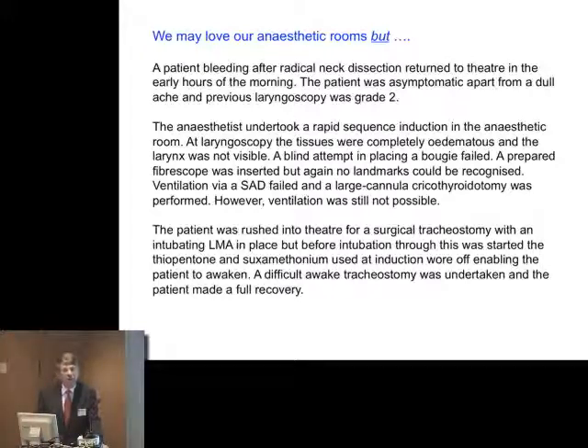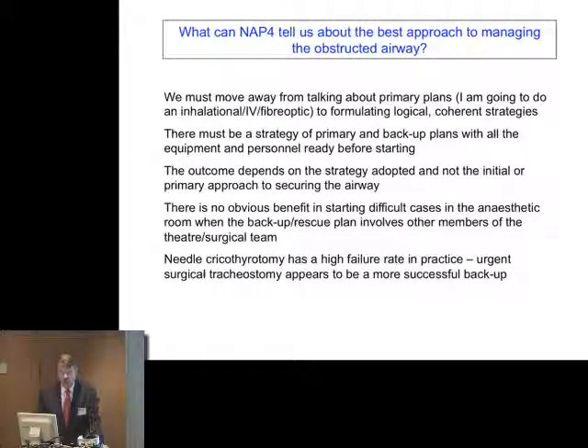Why was it started in the anaesthetic room? What is the benefit to the patient of starting that case in the anaesthetic room? We must move away from talking about primary plans to logical, coherent strategies. We must have a primary and back-up plan with the equipment and personnel. The outcome clearly depends on the strategy, not just our initial primary plan. There's no obvious benefit to starting a lot of these cases in the anaesthetic room, and if the back-up plan is a surgical one, it should clearly start in theatre. Needle cricothyrotomy has a high failure rate in practice — we must reassess its position in our management strategies.